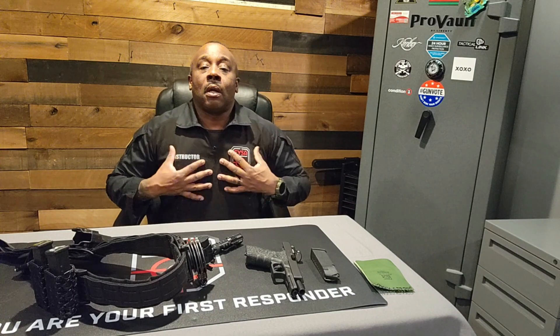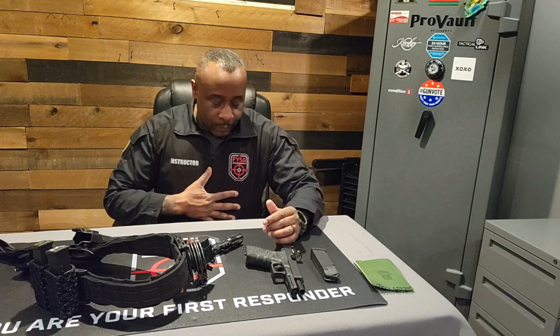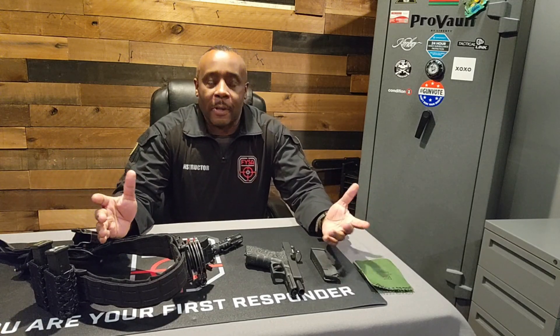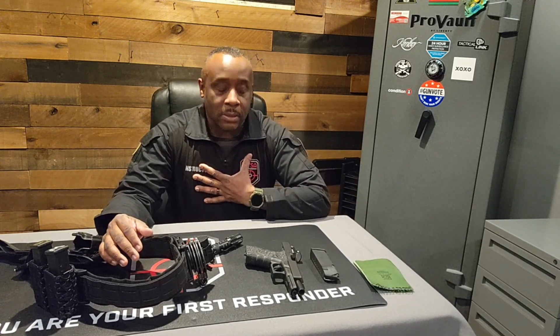Another thing — I am wearing a vest. You can probably tell now. If I push it up, it's really concealable. I wear a vest because security — doing armed security — is a dangerous job. Actually, any security is dangerous, but I wear this to put myself in the best position possible.